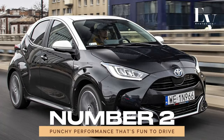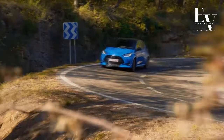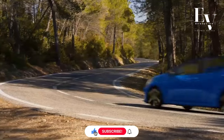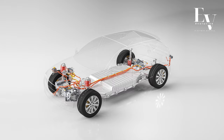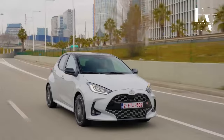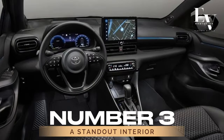Number 2: Punchy Performance That's Fun to Drive. You might be thinking it's fuel-efficient, but does it have any oomph? Well, prepare to be pleasantly surprised. The Yaris Hybrid delivers a punchy performance that'll leave you grinning from ear to ear. Thanks to its electric motor, this little hatchback packs a surprising amount of zip, making city driving a breeze and highway merging a cinch. Plus, with its smooth and seamless CVT transmission, every journey feels like an adventure.